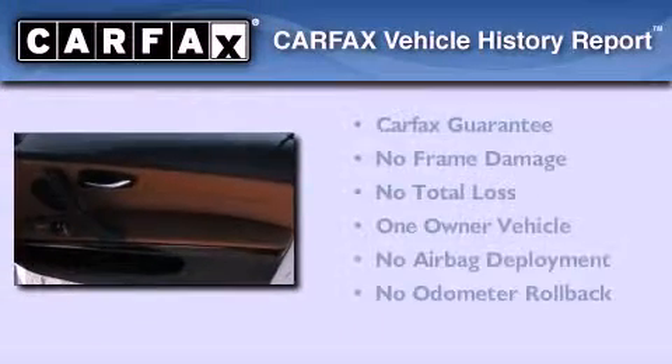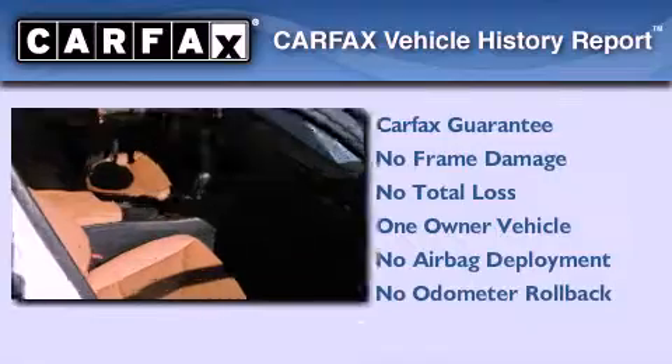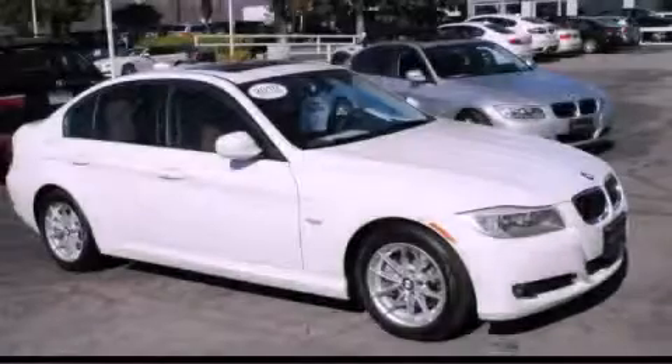This BMW has had only one owner, and it qualifies for the Carfax buy-back guarantee. Stop by today and test drive this automobile for yourself.